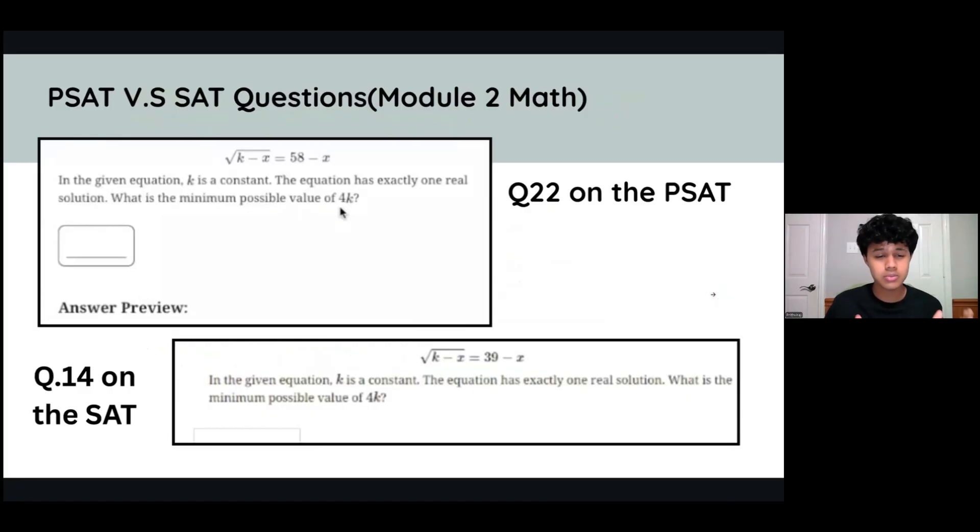Let's take a look at some questions on the PSAT versus the SAT and compare and contrast. This top question is question 22 on PSAT Module 2 Math — essentially the hardest type of math question you could see on the PSAT — and it only shows up as question 14 on the SAT. So a moderately difficult question on the SAT is going to be an extremely hard question on the PSAT, meaning the PSAT is a whole lot easier.